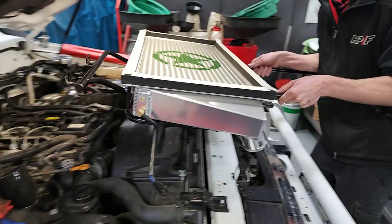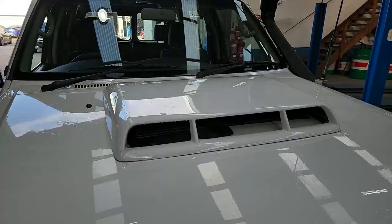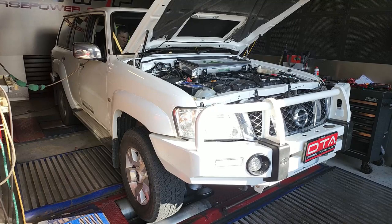Now it's on with the new intercooler, which fits neatly under the bonnet. The new intercooler will promote much more consistent power, especially under heavy load or towing conditions. The kit comes complete with a much larger bonnet scoop that is colour-matched to suit your car.